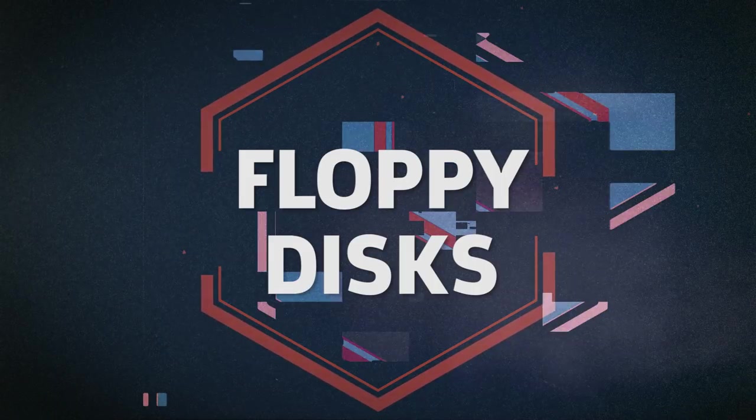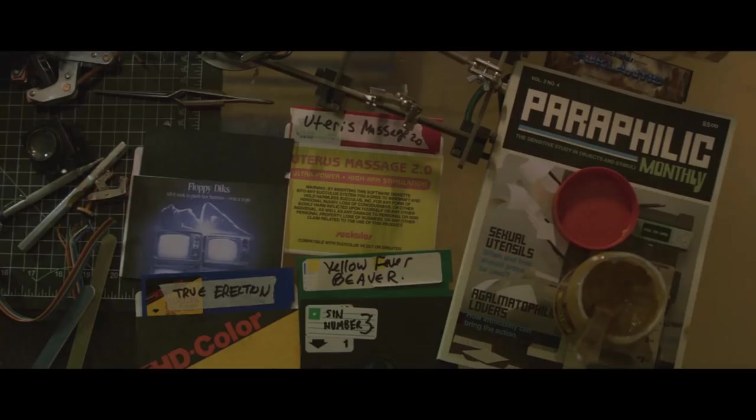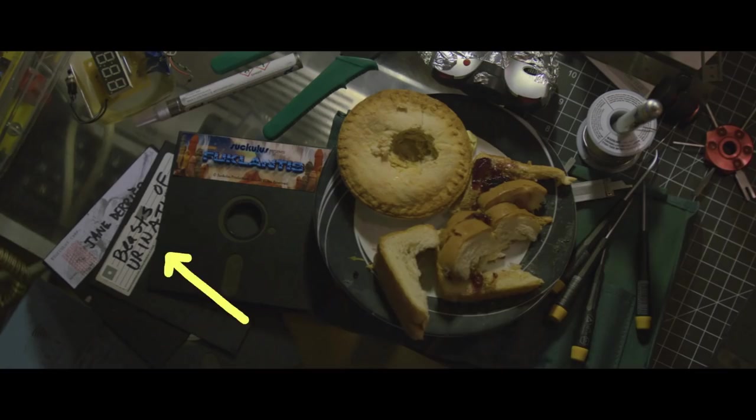The VR porn floppy disks that Izumi sees in Mantle Ray's apartment are named after Fukunaga's previous shows and movies, including Sin No. 3 — a reference to Sin Nombre — True Erection, which is a play on True Detective, Beasts of Urination, aka Beasts of No Nation, and Jane Derriere, which refers to Jane Eyre.